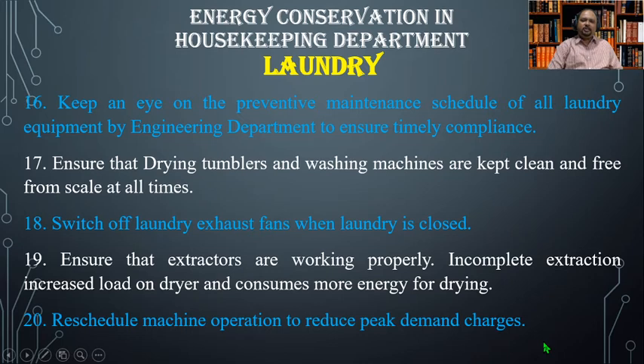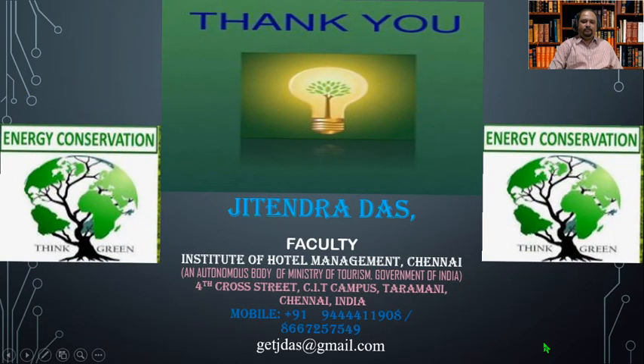In many hotels, the engineering department is also known as the maintenance department. Number seventeen, ensure that drying tumblers and washing machines are clean and free from scale at all times. Number eighteen, switch off laundry exhaust fans when the laundry is closed. Number nineteen, ensure that extractors are working properly, as incomplete extraction increases load on the dryer and consumes more energy for drying. Number twenty, schedule machine operation to reduce peak demand charges.